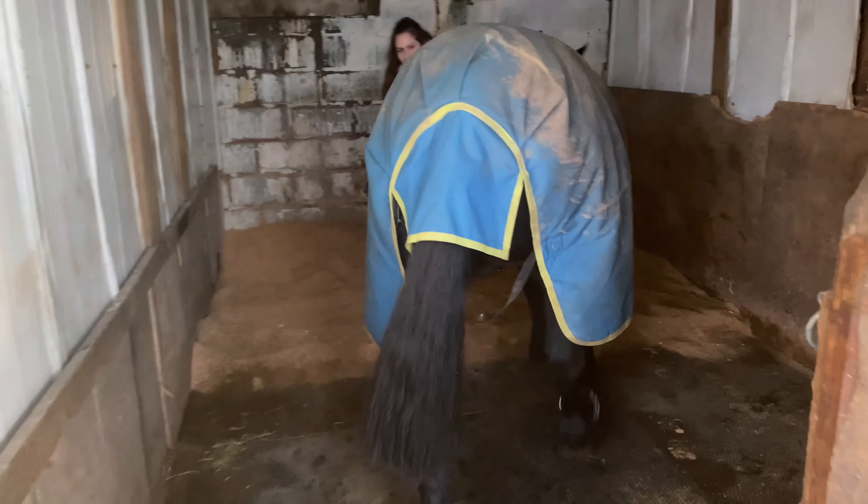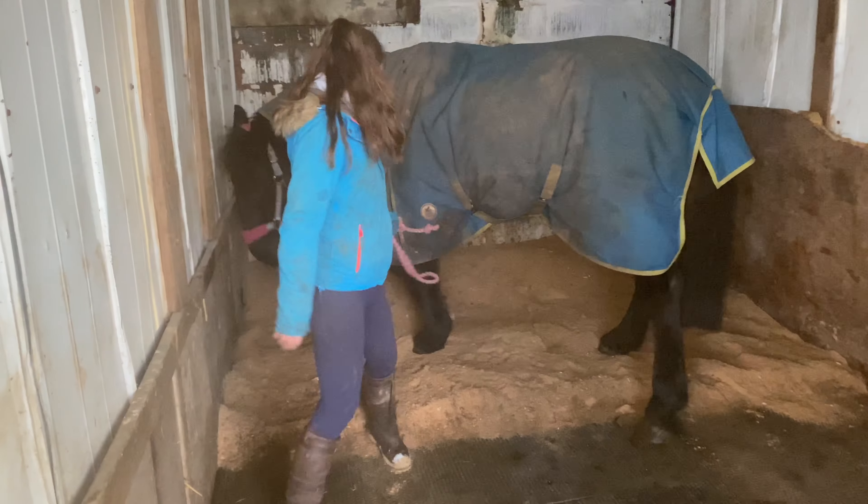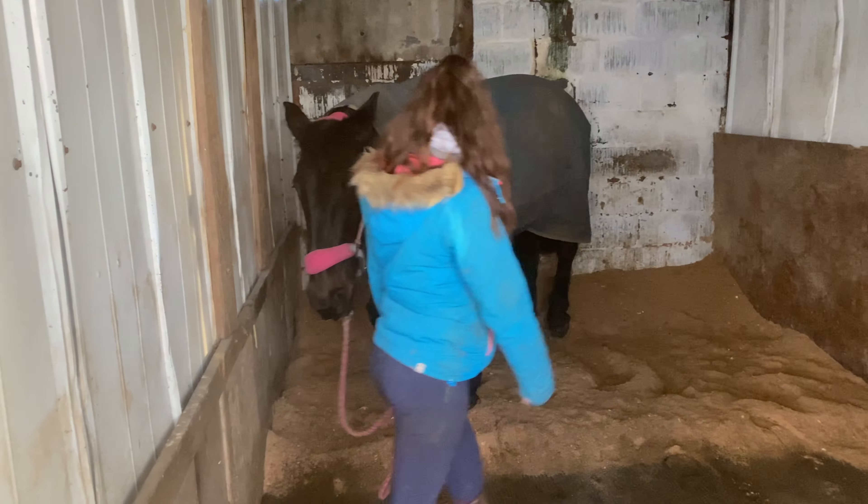So nice having a stable that's fully matted, although we have had to do some bodge work. Hopefully it settles.